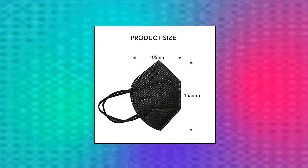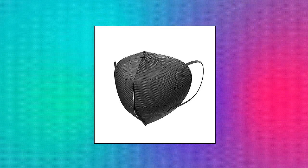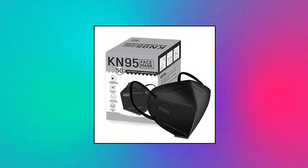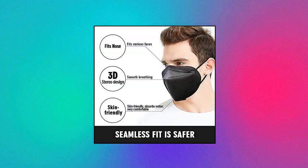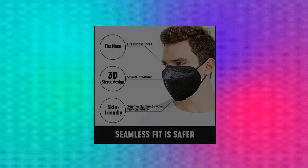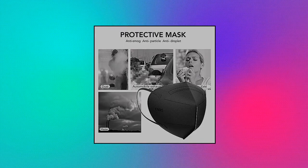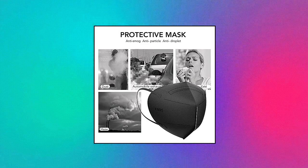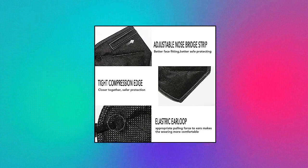Yiterbo KN95 Face Masks, 50-Pack, 5-Ply Breathable Disposable Face Mask, Filter Efficiency 95%. The Yiterbo 5-Ply KN95 Face Mask is protective and offers high filter efficiency. The outermost one-layer non-woven fabric filters large particles, the middle two-layer melt-blown fabric can block more than 95% of particles, one layer of hot air cotton filters PM2.5, and the innermost one-layer non-woven fabric is skin-friendly and softer, giving you a comfortable usage experience while protecting your breath with high filter efficiency.